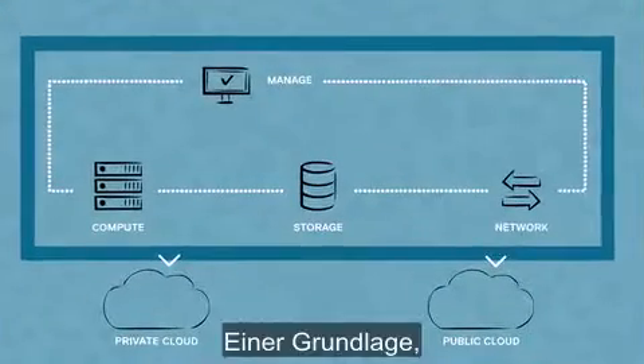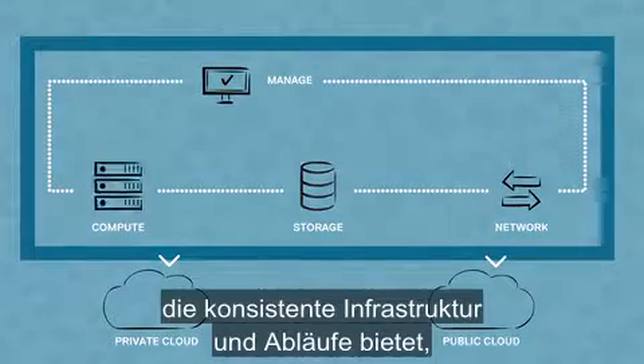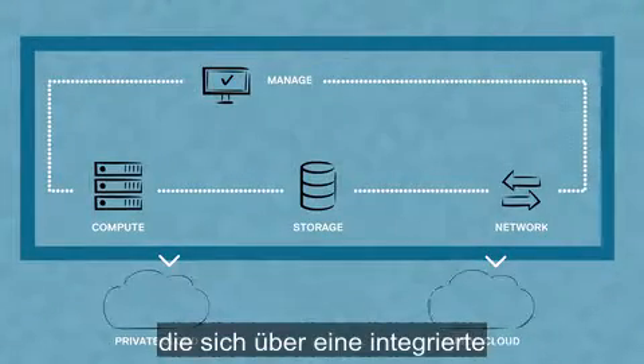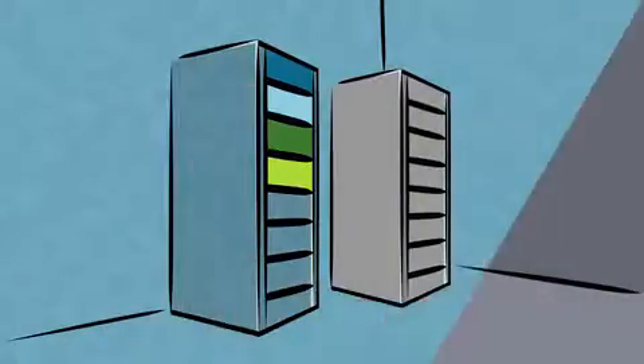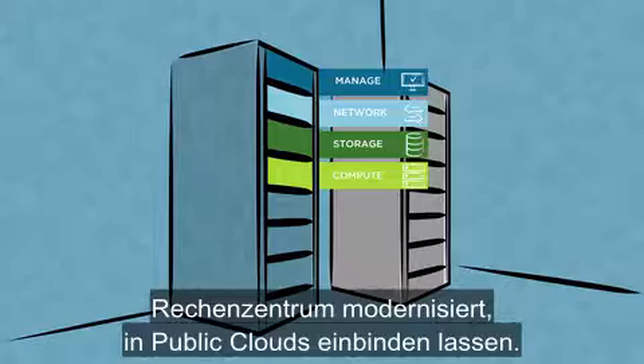The answer is a more agile, service-oriented IT model built on the right digital foundation — a foundation that provides consistent infrastructure and operations to integrate with public clouds via an integrated hybrid cloud platform that modernizes the on-premises data center.